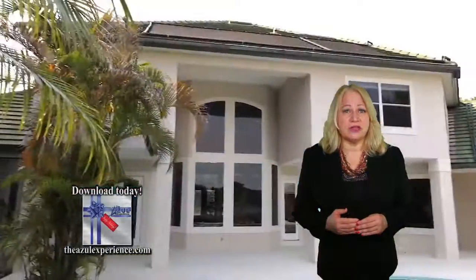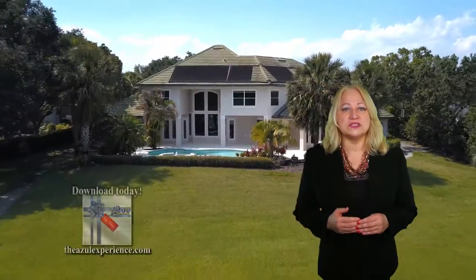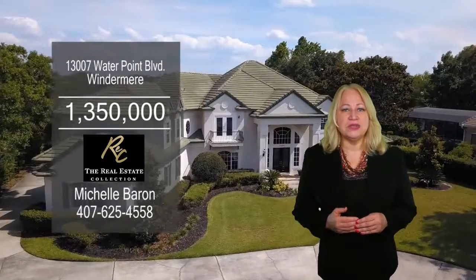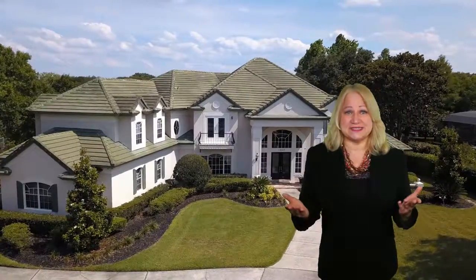Also, an outside resort area with a swimming pool overlooking a large yard and walkways to the private boat dock. This estate is close to downtown Windermere, entertainment, golfing, shopping, and Disney.